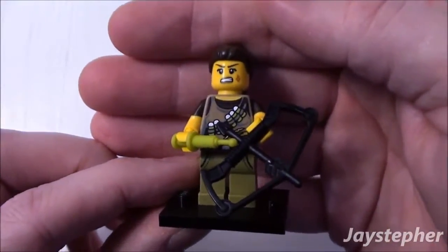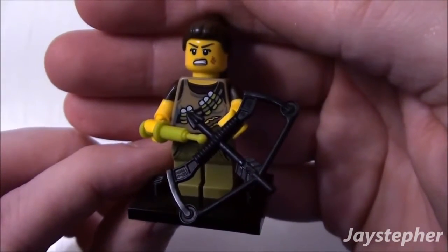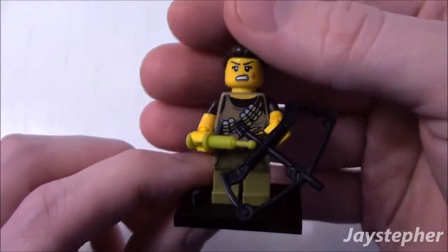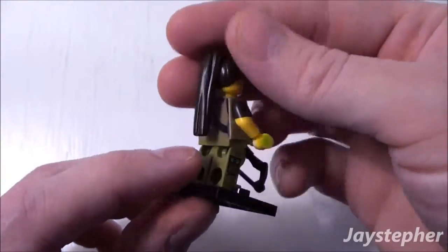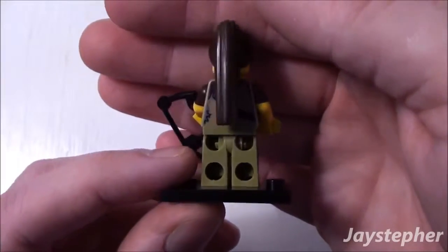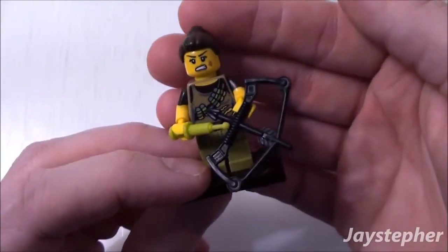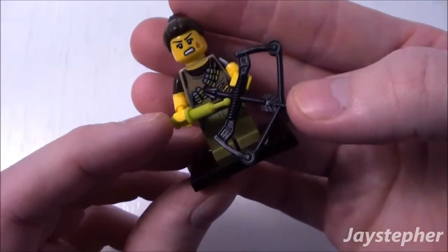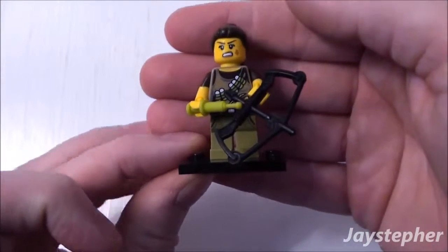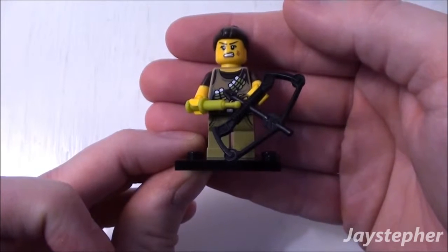So this is the Dino Tracker. She has extensive print work on her torso and a mean expression on her face. Print work does continue on the back of her torso. Nice hair piece. She comes with a bow and what looks like an arrow. This is the Dino Tracker from LEGO Minifigures Series 12.